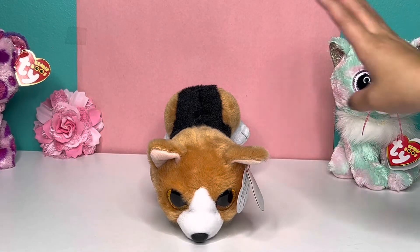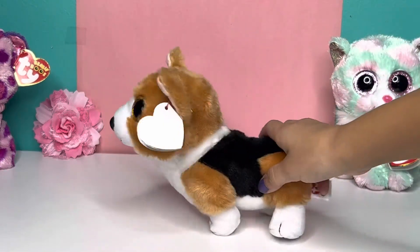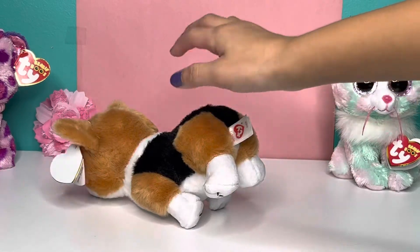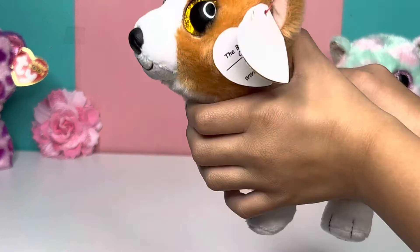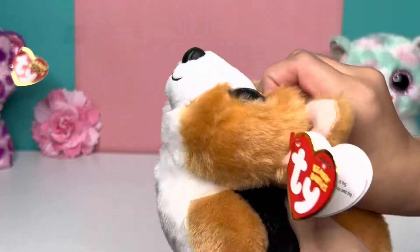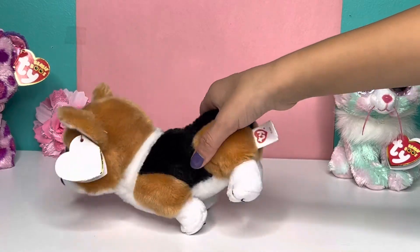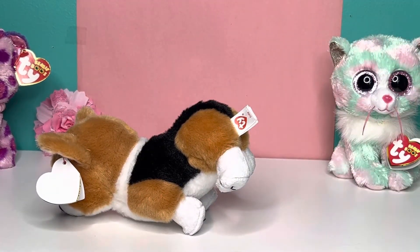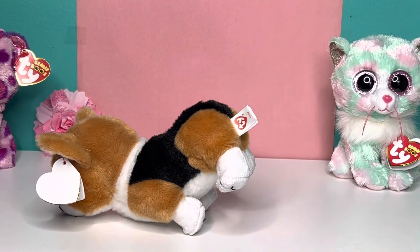One thing I don't like about Colin — he can't stand. I think it's because he has too much weight or he's too big or too tall. Just look at him, he can't stand. I try to fix him but he doesn't want to cooperate — I don't know what the word is, but yeah. But he's adorable, so let's read his tag.